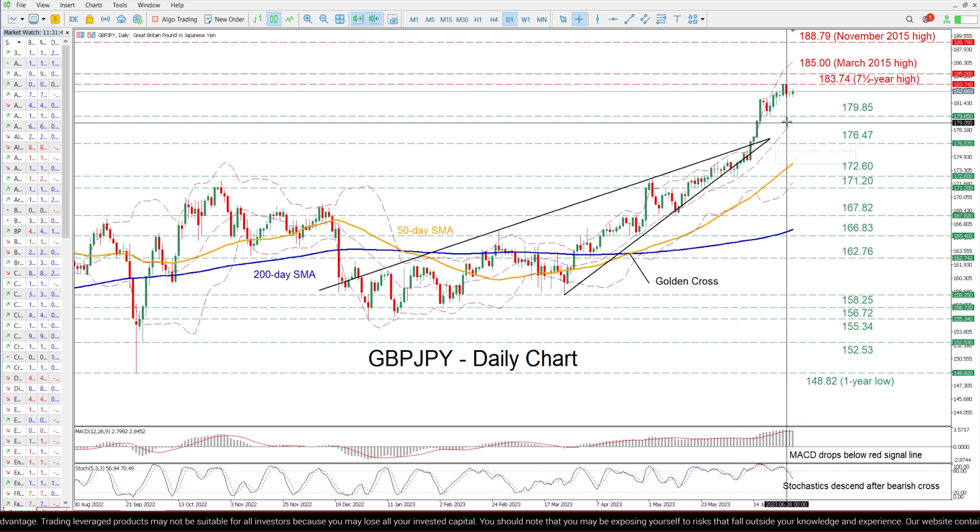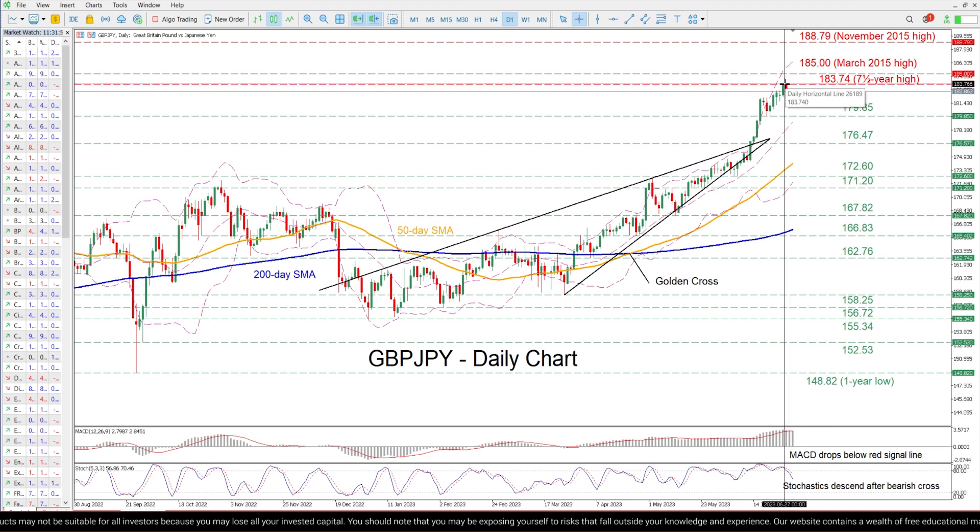Alternatively, if the pair extends its advance, the 7.5-year high of 183.74 could prove to be the first hurdle for buyers to clear.